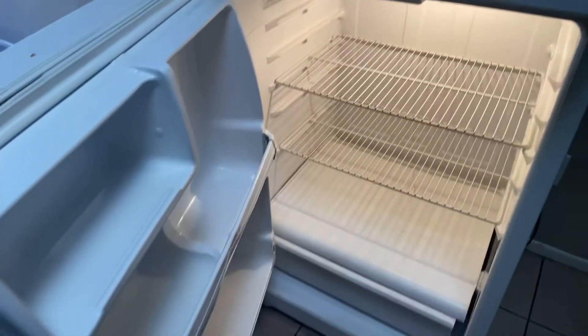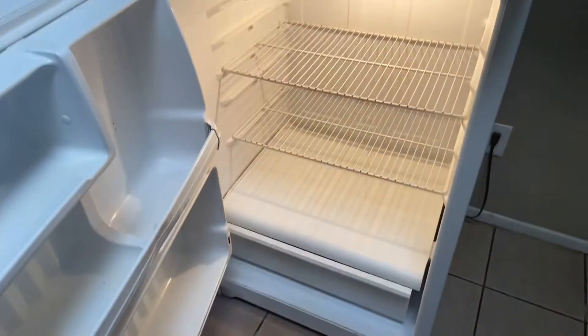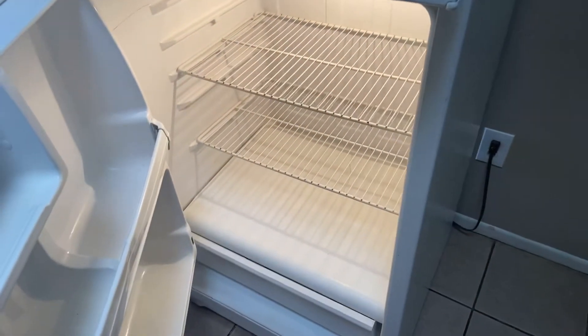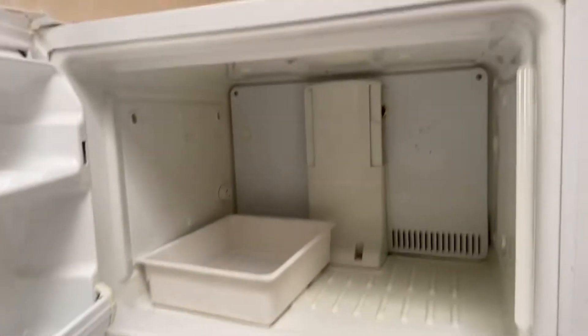Cabinets need to be cleaned. Missing shelf and bar here. Cracked bottom shelf down there, right bottom. Missing bar there. Missing shelves in there.